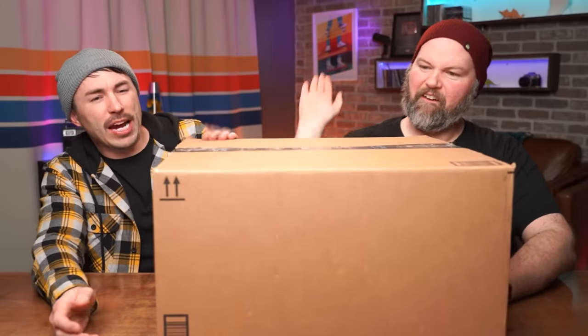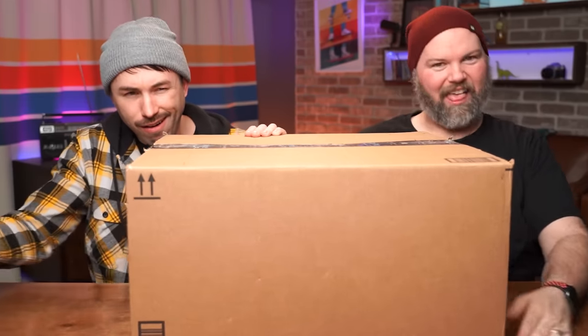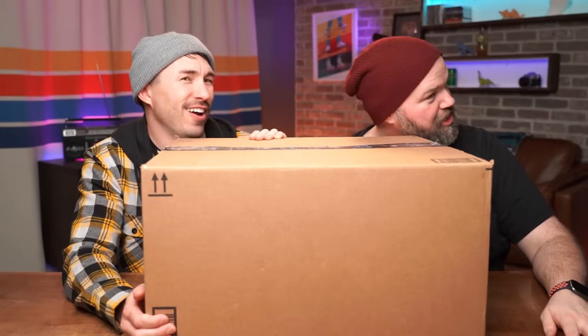Starting right now! Oh, it's a hefty box — it's a big boy. You gotta give it a good roll. There was something metal in there for sure.